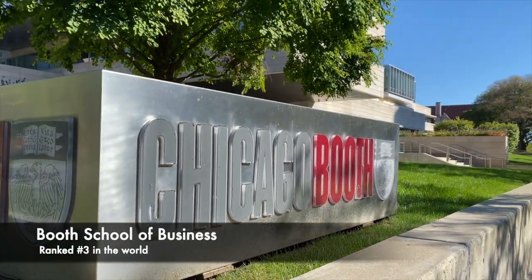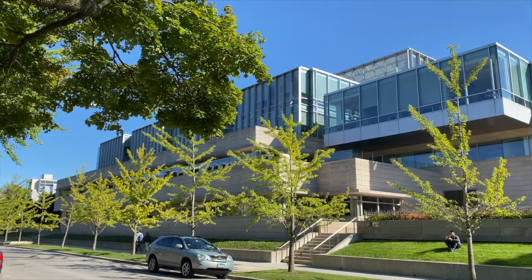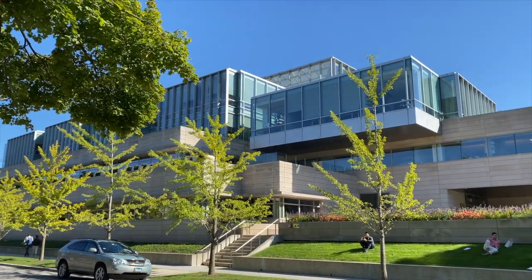As a graduate student at UChicago, you are able to take classes at the world-renowned Booth School of Business, including those at the Polsky Center for Entrepreneurship and Innovation.